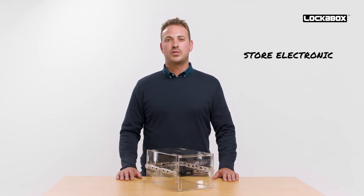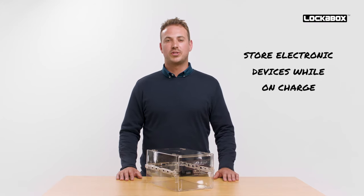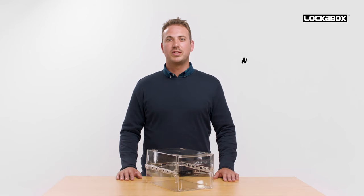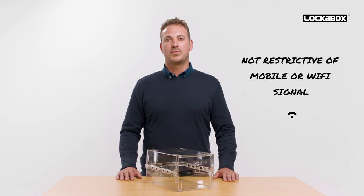LockerBox One is ideal for the storage of electronic devices while on charge. The rear cable port supports most connections and the product itself is not restrictive of mobile or wifi signal.